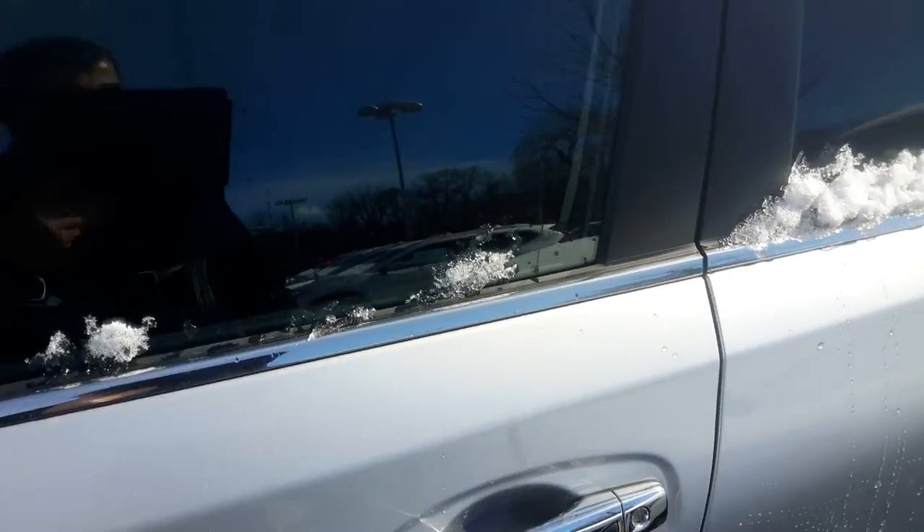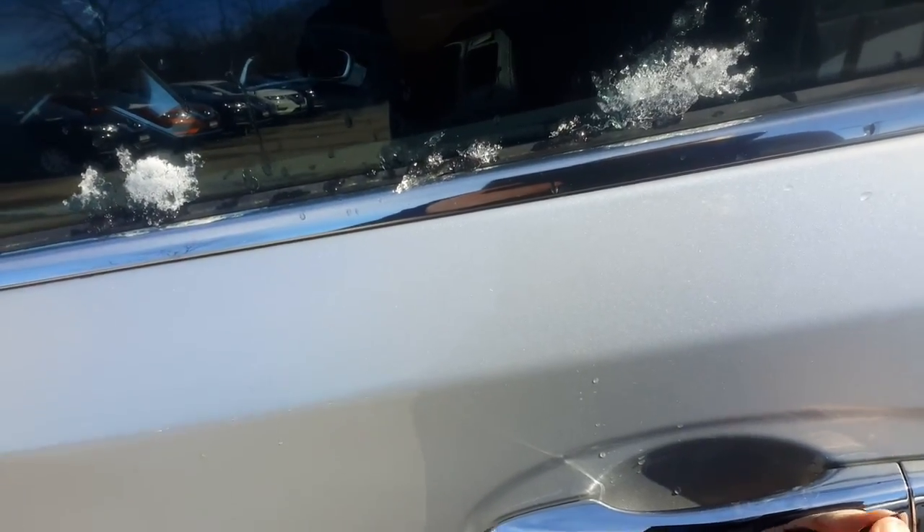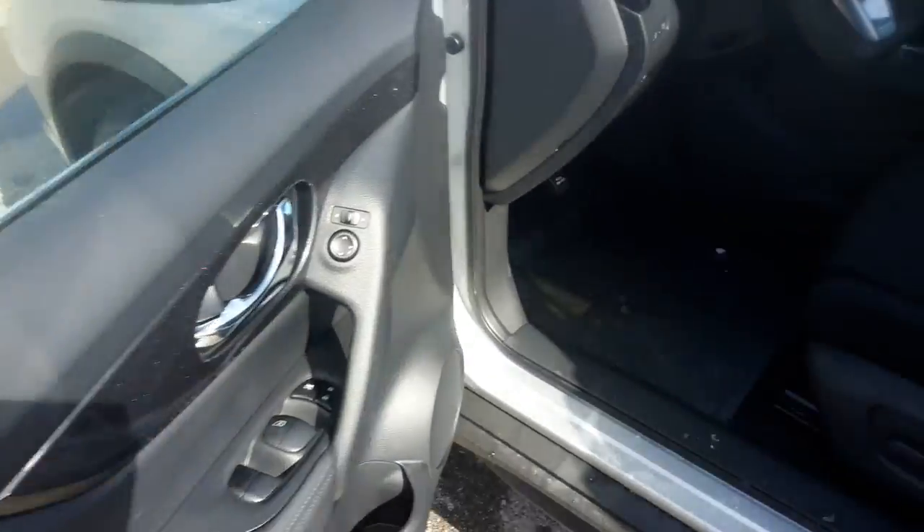I'm going to show you some of the features on the inside. By opening up the door, I can push this little button on the outside — probably similar to what you have in your Juke — to get inside, because it is a push button ignition.